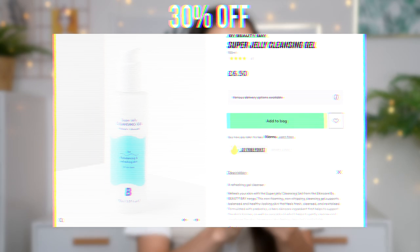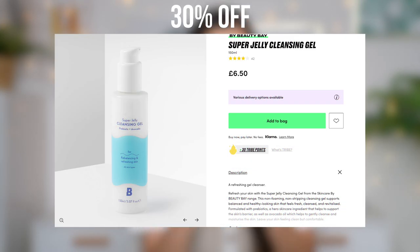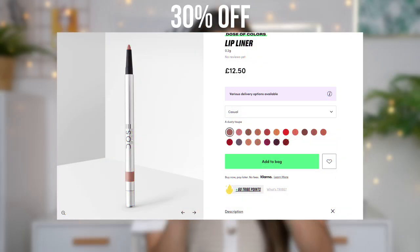Next I have one more skincare product — the Cleansing Gel with Probiotic and Avocado from Beauty Bay. It's for rebalancing and refreshing the skin, suitable for all skin types, and it's cruelty-free and vegan. The formula is really simple, so if you're prone to allergies from products, this would be amazing. And finally, the last product of my haul is a lip liner from the brand Dose of Colors. I've always heard amazing things about Dose of Colors — they have amazing liquid lipstick. This lip liner is in the shade Casual — just like a really simple nude color. That is such a pretty color. I'm definitely going to be using this in my next video.